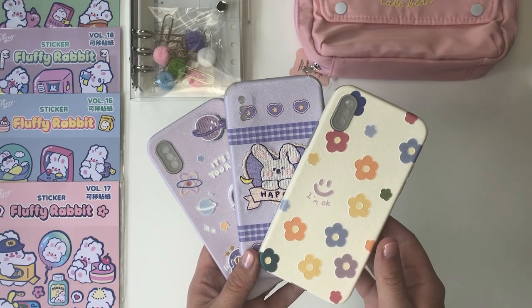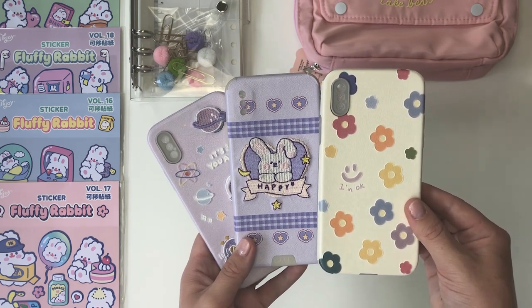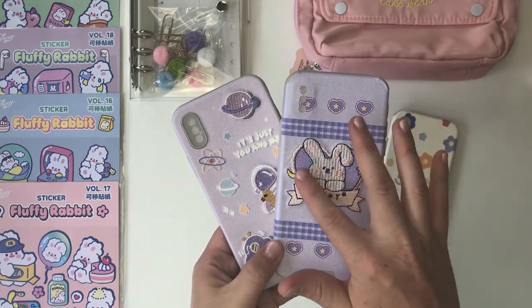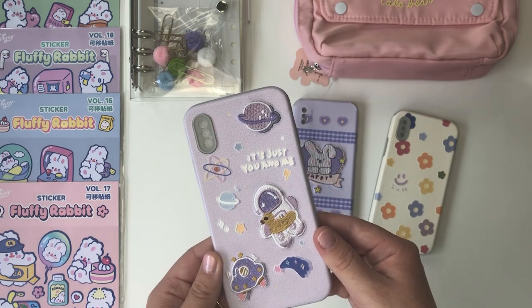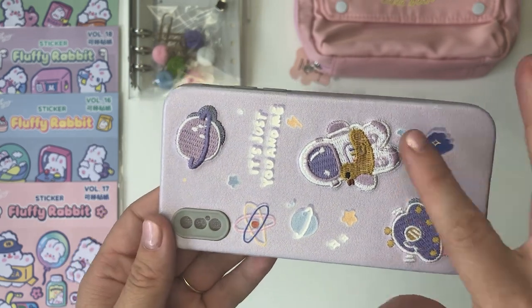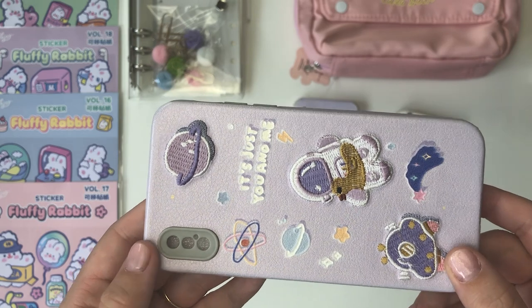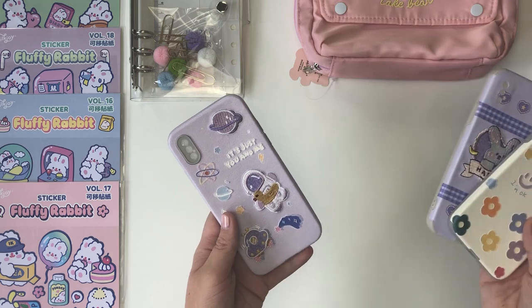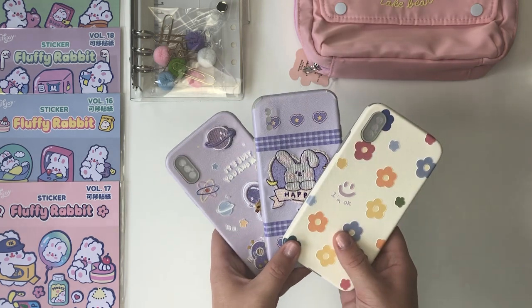I have an iPhone 10 and they had cases in that size, so I was very happy. There's this one that says 'I'm okay' and I thought that was so cute. Another little bunny because I love all the bunnies they have, and this one says 'happy.' I also got this one that says 'it's just you and me' and it's set out in space. This one is shiny so it actually looks like little iron-on patches. They are so adorable — I can't decide which one I want to put on first. I love these so much and hopefully they'll last me years and years.